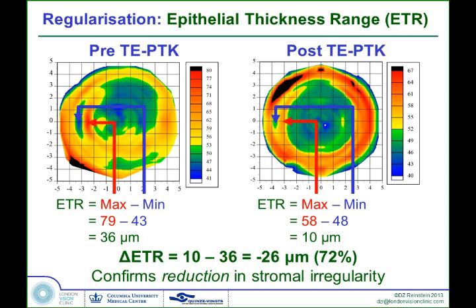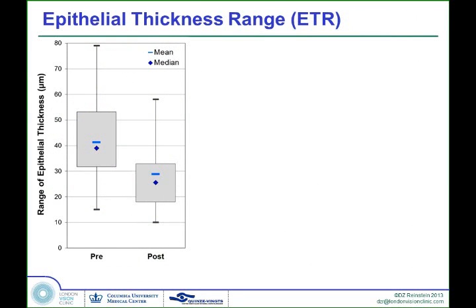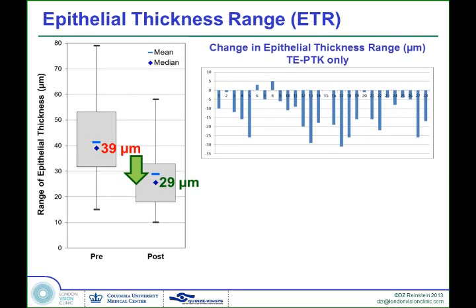Looking at the whole population: before surgery, the mean epithelial thickness range was 39 microns, going up to nearly 80 microns in some cases. This really shows the effectiveness of the procedure — just with one trans-epithelial PTK, all of these being first treatments, we managed to reduce the mean by 10 microns down to 29 microns. Looking at the ETR in all cases, there are some where it works better than others — some changed by about 30 microns with just one treatment — and it was reduced in 89% of cases, across totally different sources of irregularity.